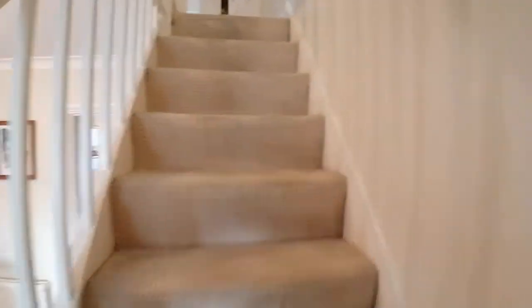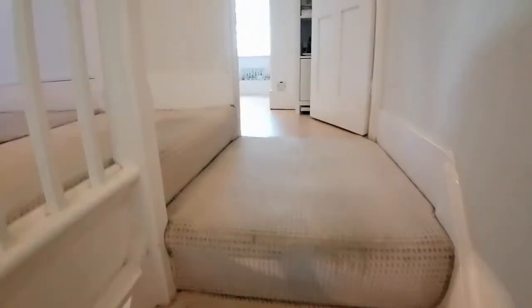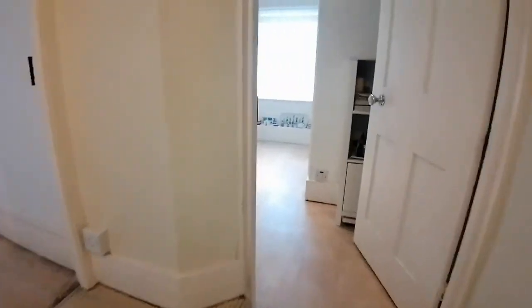Moving upstairs onto the first floor, we've got two bedrooms and the family bathroom to show you. In both bedrooms they've kept the feature fireplaces — my clients have tried to keep as much of the character in this Victorian house as they possibly could.